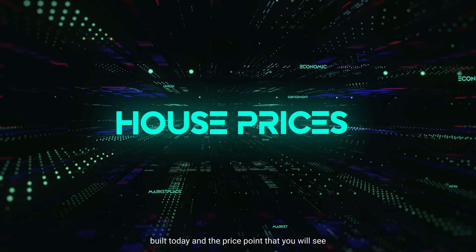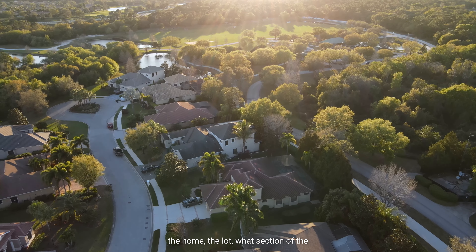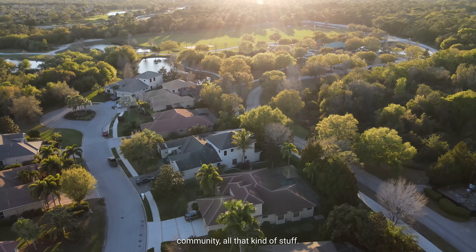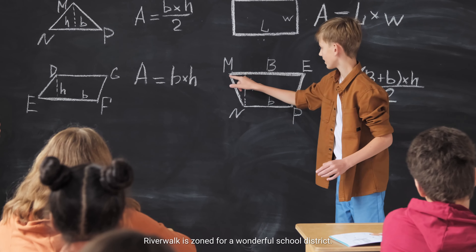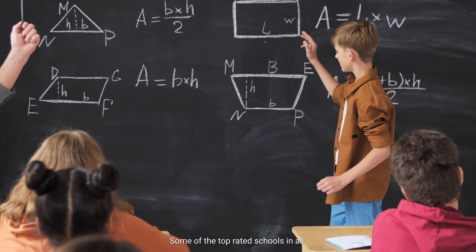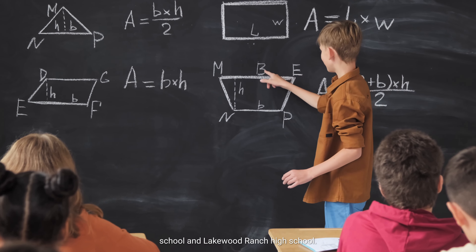The price point you will see in Riverwalk is anywhere between $500,000 to $1.3 million, and that varies based on the size of the home, the lot, and what section of the community. Riverwalk is zoned for a wonderful school district — some of the top-rated schools in Lakewood Ranch — including Willis Elementary, Nola Middle School, and Lincoln Ranch High School.